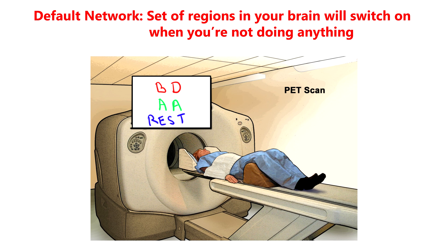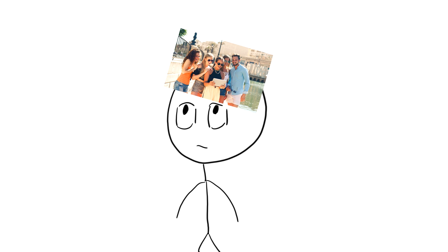Imagine you're lying inside a PET scanner. You're given a task to identify whether two letters on the screen are the same or different. After doing this for a minute, the word 'rest' appears. You know you have a minute of downtime before you start performing the boring task again. What is happening in the brain during this minute? You can try this right now — close your eyes for 30 seconds. Instead of resting, your brain starts racing with thoughts, feelings, and images. Most likely, you're thinking about other people, yourself, or both.